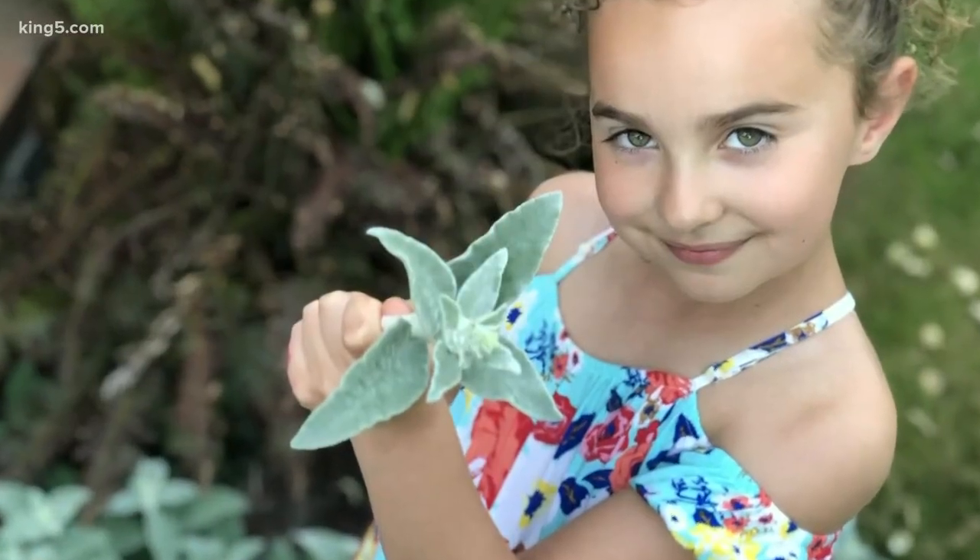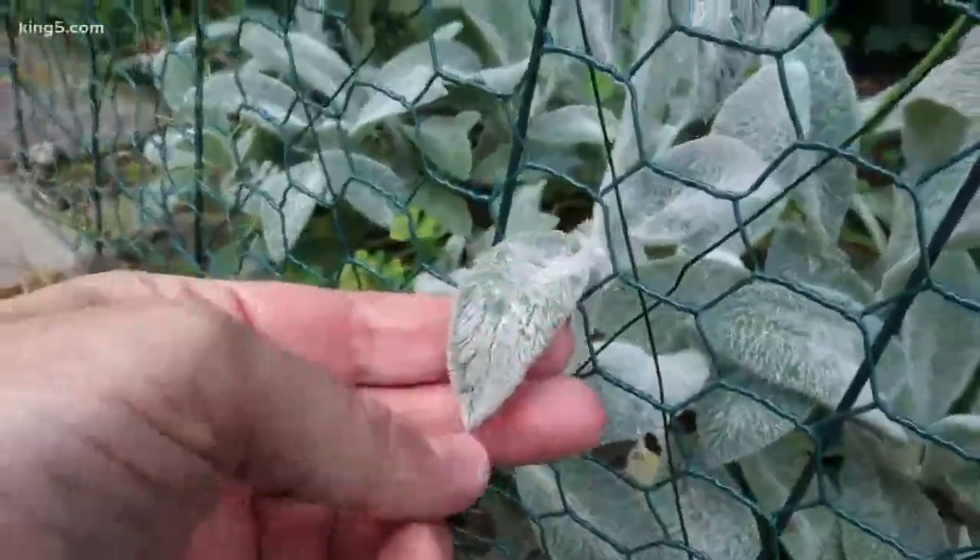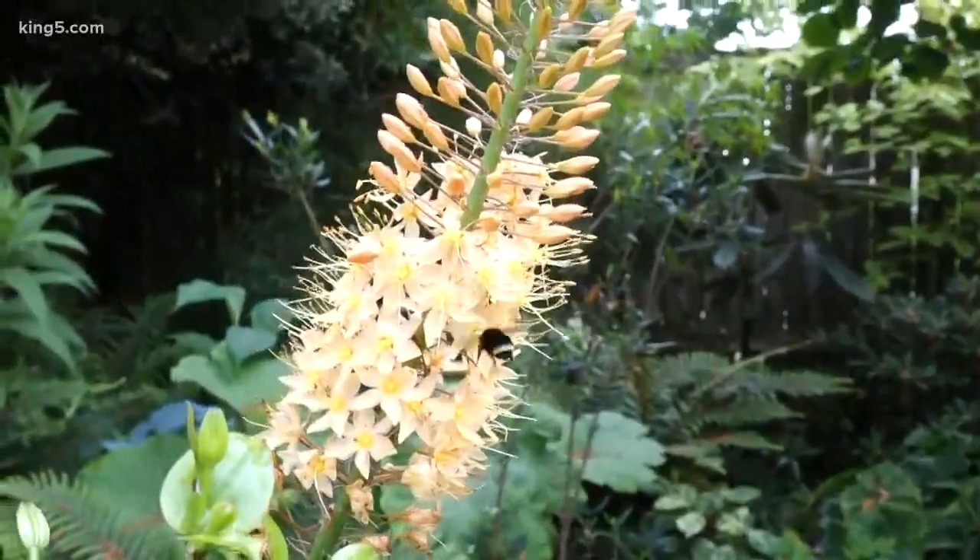Nine-year-old Cassidy, who also happens to be my daughter, came across this cozy little plant — it does feel like velvet. Cassidy, you picked one of my favorite plants; I've got it right in my garden. It's called lamb's ears. Makes a great ground cover. It was actually used as a band-aid in the Civil War — it tends to coagulate blood and has a lot of antibacterial qualities. That plant does a lot of good. By the way, the bees love the flowers, and we want to do everything we can to be nice to our bees.